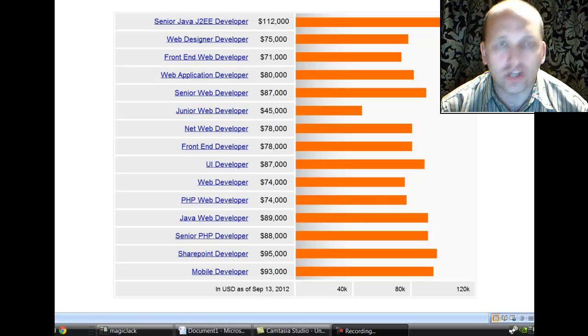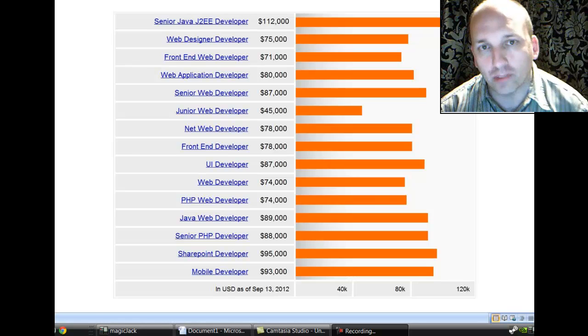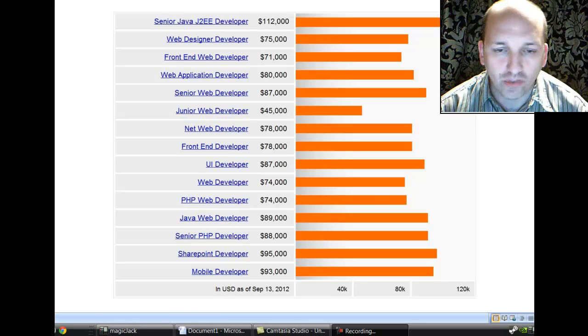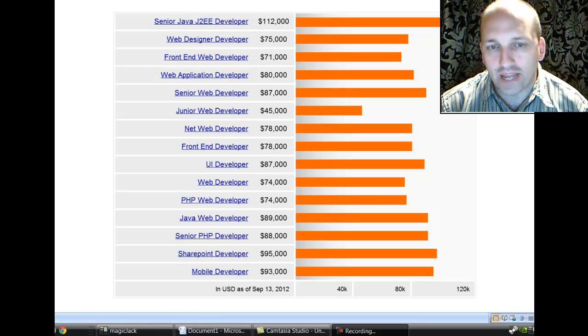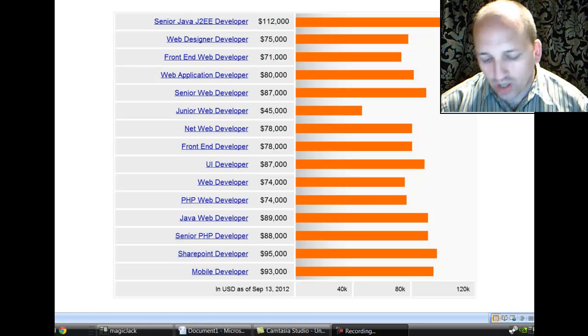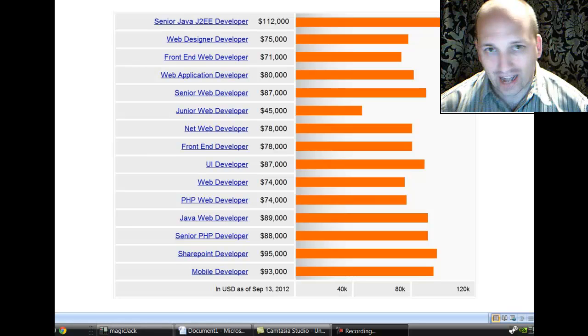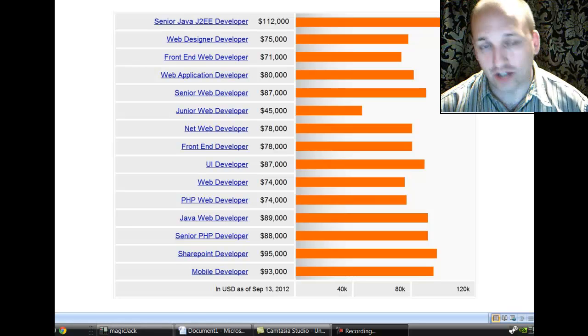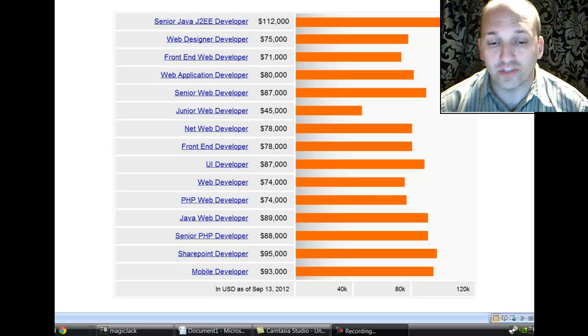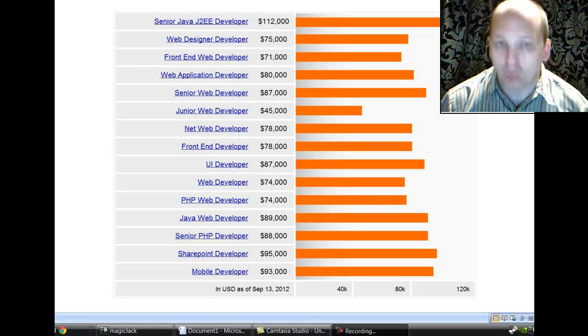I get a question very frequently about how much money a software developer makes, so we're going to go into a little bit of detail about the different careers and professions within development and how much they're making. This information you can research yourself — I researched glassdoor.com, payscale.com, and itbusinessinsider.com. All these salaries are current in US dollars for September 13, 2012.